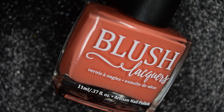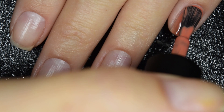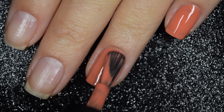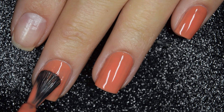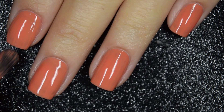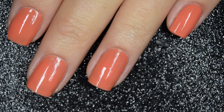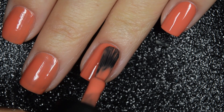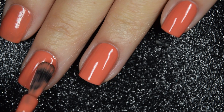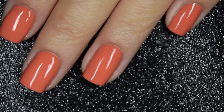Up next we have Darling Dahlia, and this is described as a warm, medium-toned coral cream. Here's our first coat of Darling Dahlia, and this one does seem more like a crelly than a cream — the last polish was more of a true cream. Formula is still very smooth and easy to work with, with no running, pulling, or staining. Here's our second coat, and it does cover completely in two coats. This one's also going to dry nice and glossy all on its own, and nothing is going to dry textured or be difficult to remove.